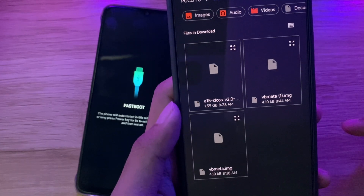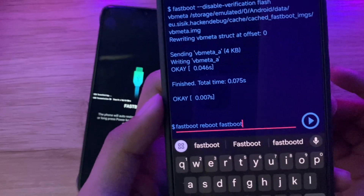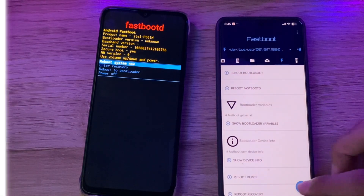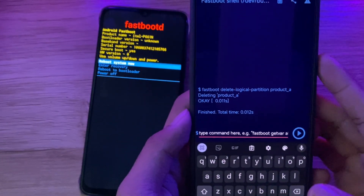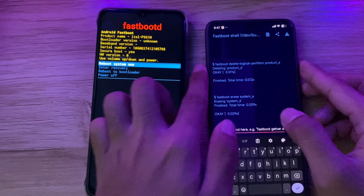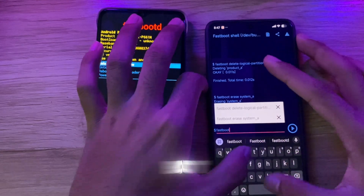Now disable VB meta to avoid bootloop by typing this command — text is in the description. Now type: fastboot reboot fastboot. Then delete the logical partition by typing the command — all text is in the description. To ensure a clean installation, we need to erase the system by typing: fastboot erase system. Ignore the underscore B — please read the description before typing A or B.